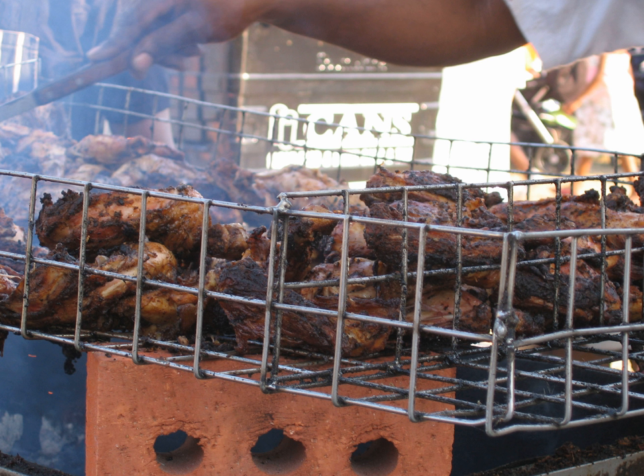Antigua and Barbuda cuisine refers to the cuisines of the Caribbean islands Antigua and Barbuda. The national dish is fungi and pepper. Fungi is a dish similar to Italian polenta, made mostly with cornmeal. Other local dishes include ducana, seasoned rice, saltfish and lobster from Barbuda. There are also local confectionaries which include sugar cake, fudge, raspberry and tamarind stew and peanut brittle.